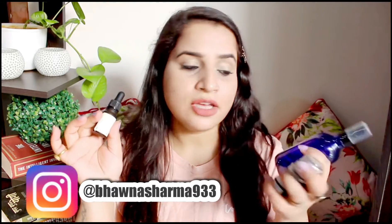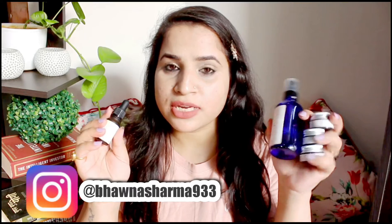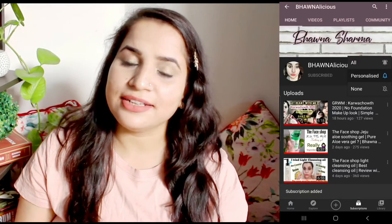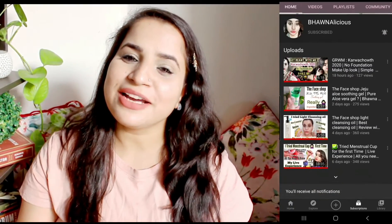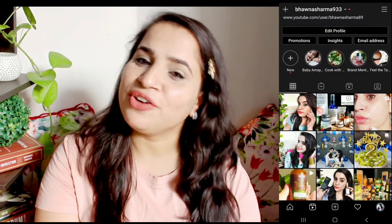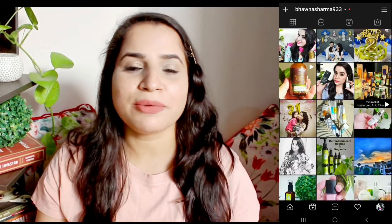I'm gonna review three products today and the rest two I will review later when I try them. So without wasting a minute, let's get started. And if you haven't subscribed to my channel, please hit that subscribe button and the notification bell, and follow me on Instagram to stay updated.